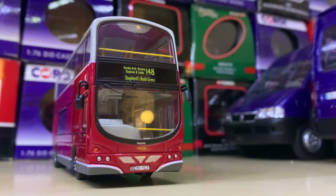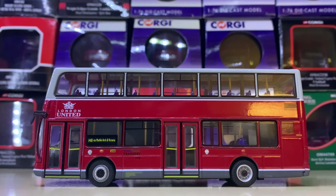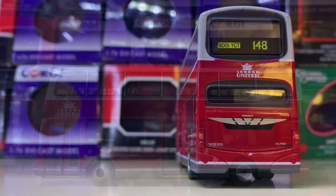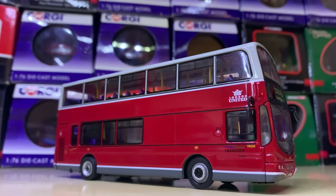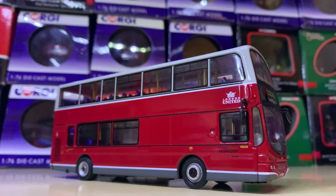Starting with number 100 we have this really nice Wright Eclipse Germany in the London United livery. This vehicle represents BD51 YCT and it's on the 148 to Camberwell Green, a route that many of you will know. It's a really nice model, well represented, and certainly worth adding to your collection.